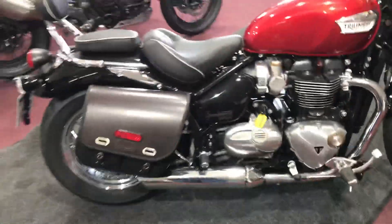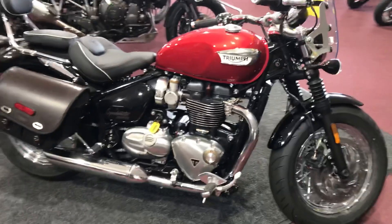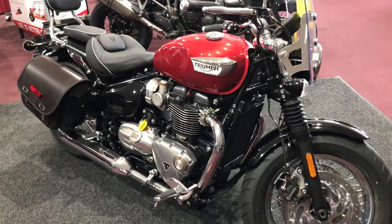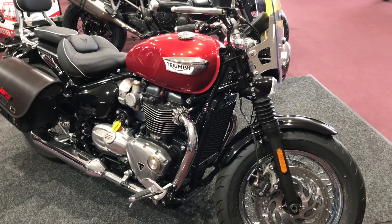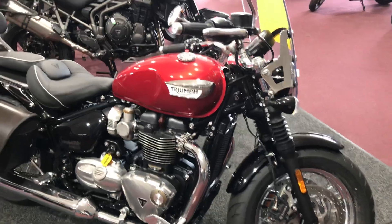This is the 1200cc liquid cooled high torque motor. They use the same motor and same transmission in with the Bonneville Bobber as well, and the Bonneville Bobber Black. The really cool thing with this bike is it shares a lot of similarities with that Bobber Black.